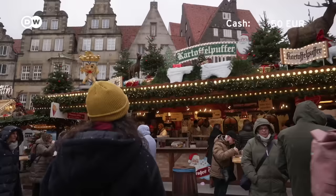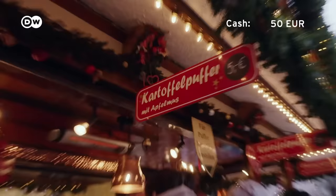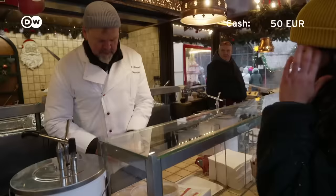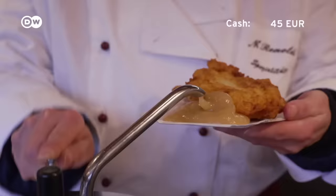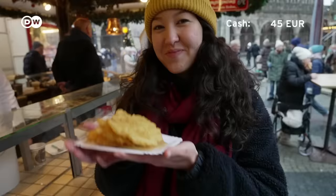I'm hungry, so I want to try something that I've seen at a lot of Christmas markets but never tried before — and I see it right over there. A Kartoffelpuffer is basically a fried potato pancake. Here it costs 5 euros. It's crispy on the outside and soft on the inside, and comes served with applesauce.